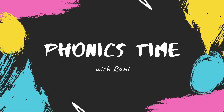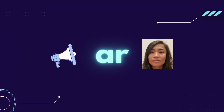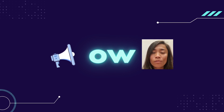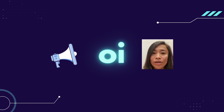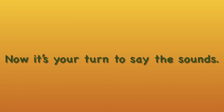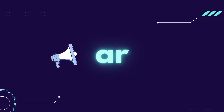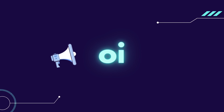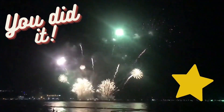Hi there, it's Phonics time with Rani! Listen to the sound of the phonemes and repeat after me. AR, AR, OR, OR, ER, ER, O, O, OI, OI. Now it's your turn to say the sounds. Ready? You did it! Well done! Here's a star for you.